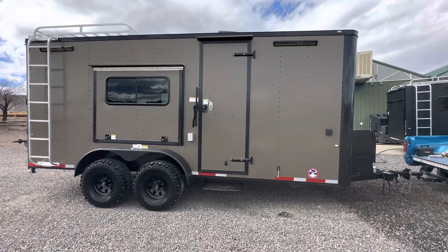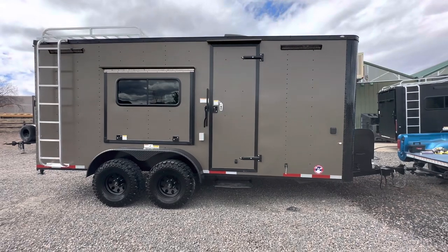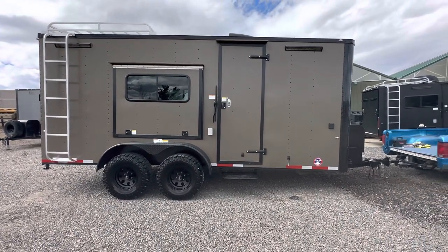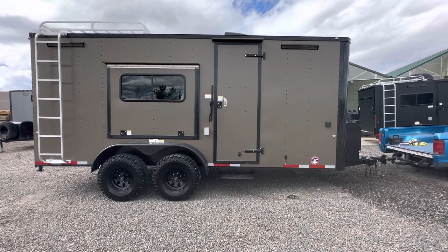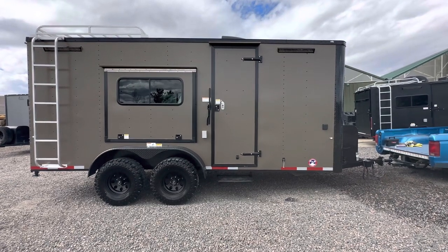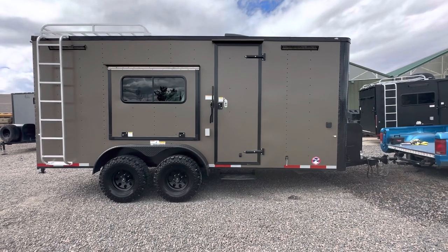Hey guys, it's Colorado Trailers, home of the Colorado off-road trailer. We wanted to show you one of our 7x18 setups ready to go with a half bath. These are true off-road trailers — they've got 19 inches of ground clearance, 32-inch mud terrain tires, and they're loaded up for multi-use with insulation, windows, power, and AC. We're going to go through all that right now to help you guys get off-grid, have more fun, and go further.